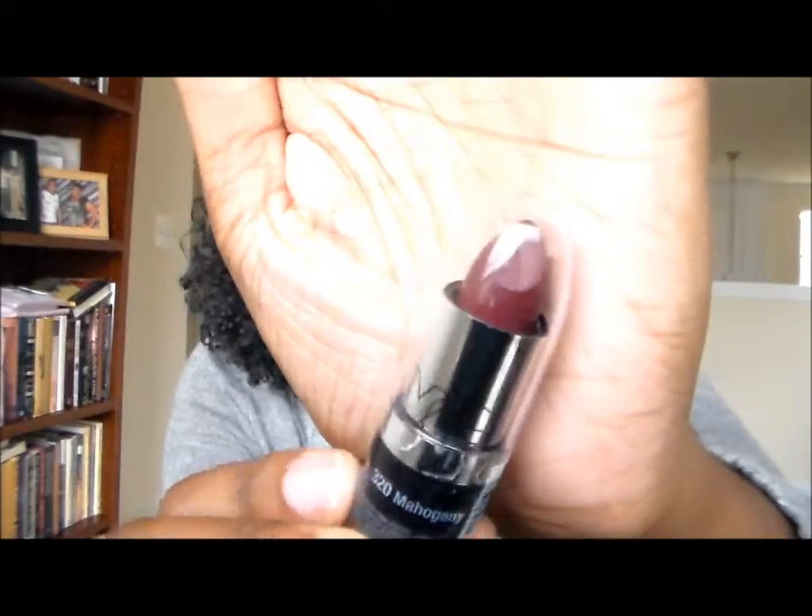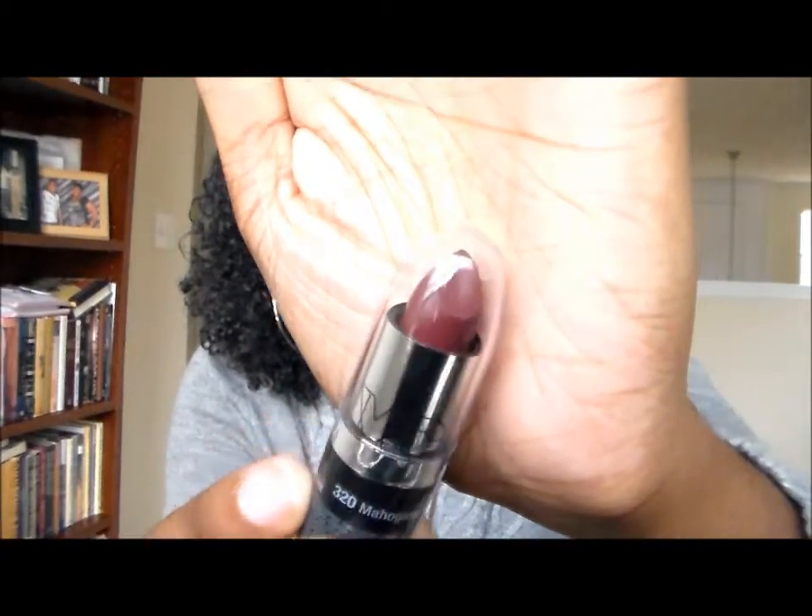Opening the next yellow one — this is the NYC Ultra Moist Lip Wear in the color Mahogany, number 320. You know I like a dark lip, especially a berry, and that's exactly what this is. It's a dark berry color that is going to be gorgeous. Really pretty berry color.